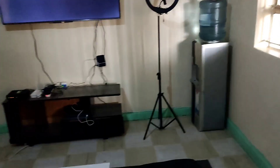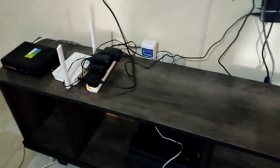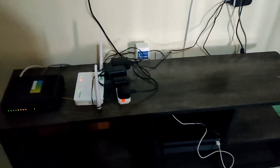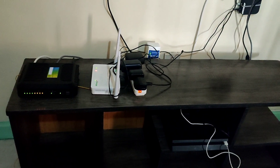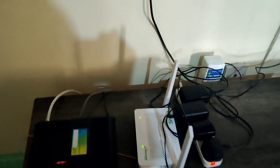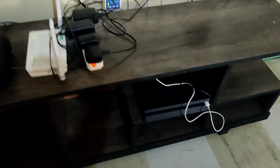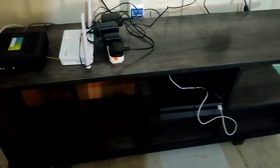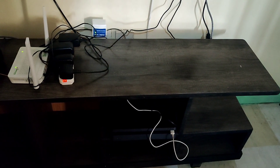Since we're moving into this new building, the internet we were using before was Safaricom fiber, so we decided to try the one that was in the building, which was Zuku. So far so good — this is the third day of us using it and it's been perfect. This is the box for the internet, the router, and our extension which is a Vault Guard. My hubby's PlayStation is over there and then our usual TV stand.